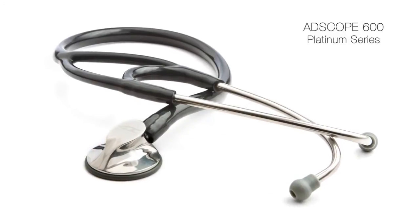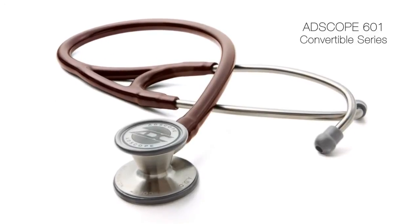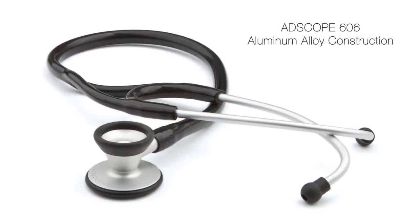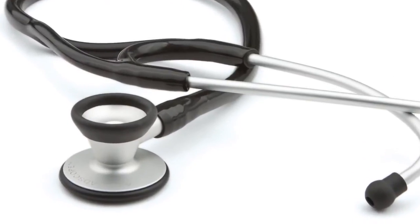AdScope Cardiology scopes are available in three models in nearly two dozen model options. The ultra-lightweight AdScope 606 is the first Cardiology scope machined entirely from aluminum alloy.